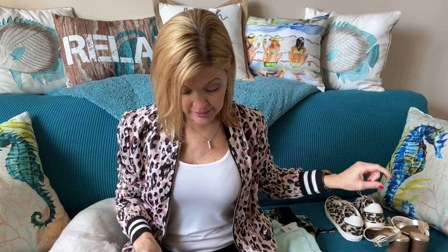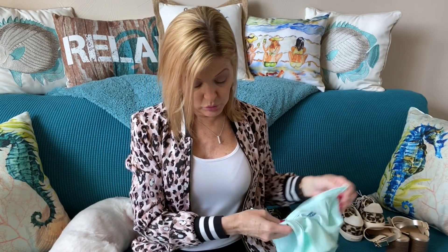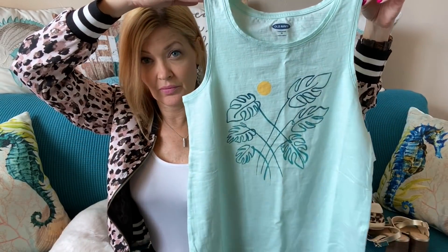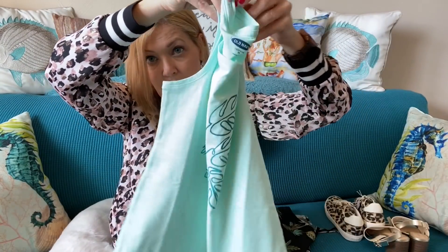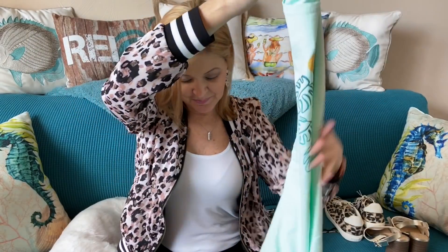Next we have the everywhere graphic slub knit t-shirt, originally $14, so about $8–$9 after the discount. The color is so fun — I love the yellow and that little pop of the sun graphic. So cute!